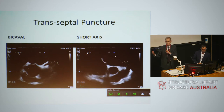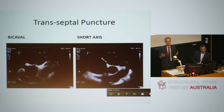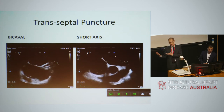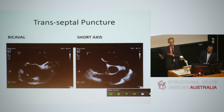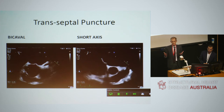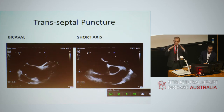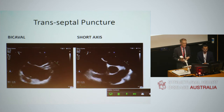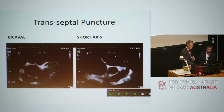Degenerative mitral regurgitation cases really benefit from MitraClip, and functional mitral regurgitation is relatively straightforward to treat. However, it depends on how far apart the leaflets are. As will be described through this case, it was quite a difficult case to bring the leaflets together and clip.